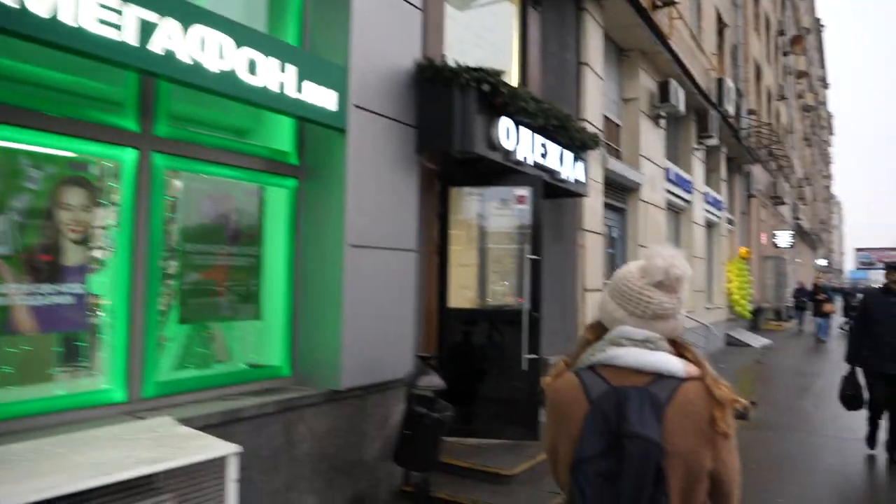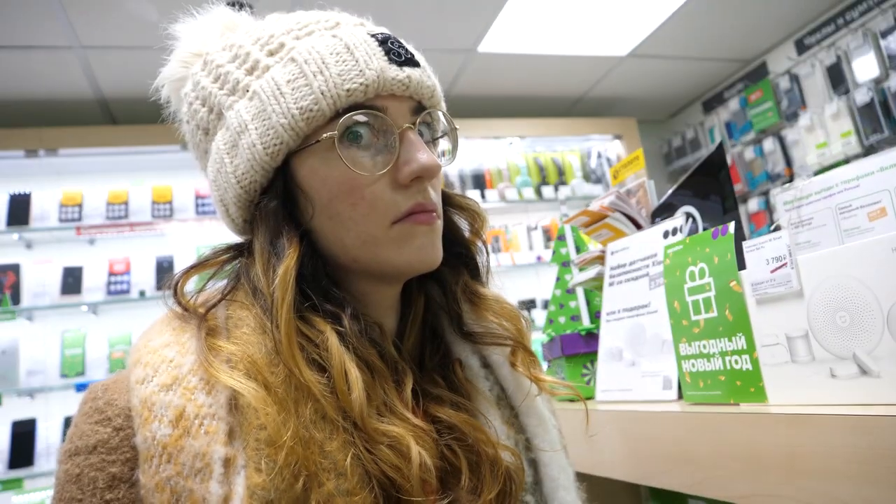We've just got our SIM cards from a mobile phone provider called Megafon. The SIM cards were about 900 rubles all up - not bad for a month of internet access. One thing to note: you do need your passports, and also get them to disable spam as well, otherwise you're going to get loads of messages and adverts.